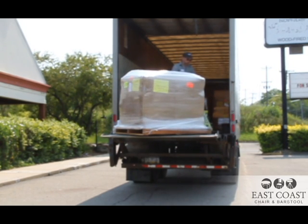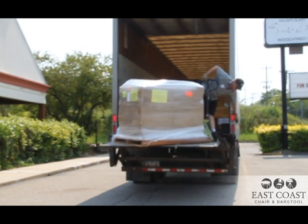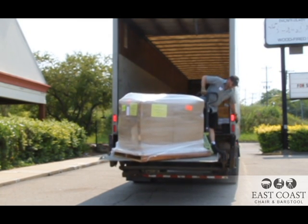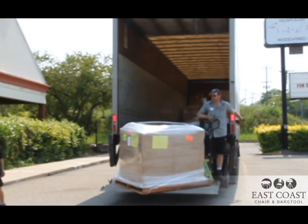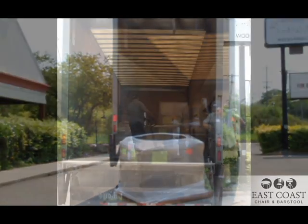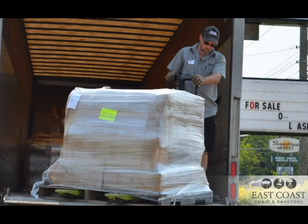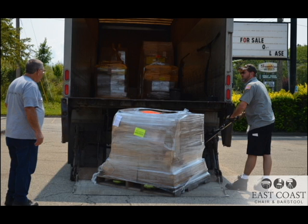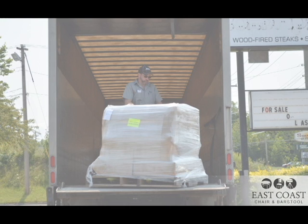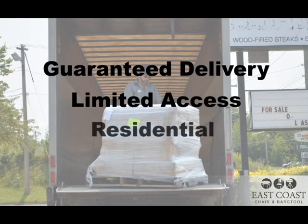You can ask your sales rep to add a liftgate onto the shipment for an added cost. This means the driver will unload the entire shipment off of the truck for you and lower it to the ground. If you accept an unauthorized liftgate at the time of your delivery, the trucking company will bill you separately for the added cost. Other shipping services may also be available, such as guaranteed delivery, limited access, or residential delivery, so let your sales rep know your expectations for delivery day.